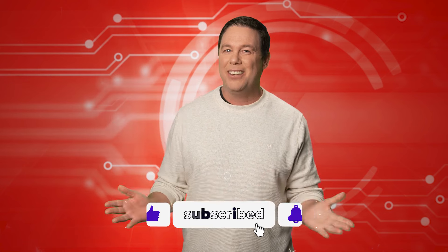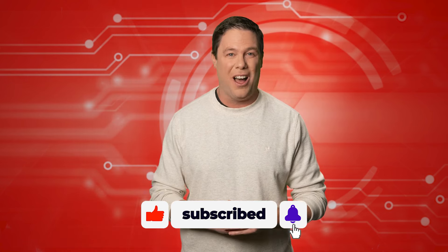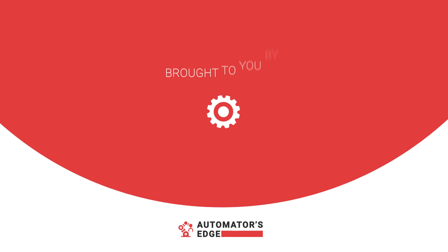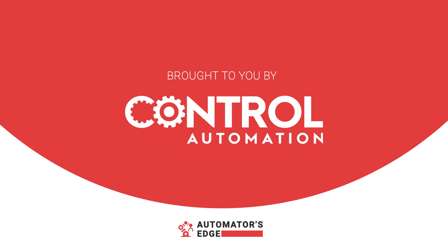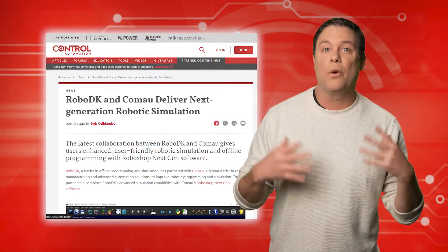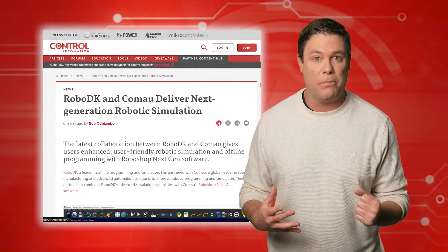There's gotta be a better way to obtain precise estimations of cycle times and paths for optimized operations! Hello and welcome to Automator's Edge! I have some exciting stories to share with you, but first, please like and subscribe to us. Let's explore the world of control automation.